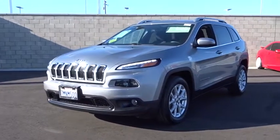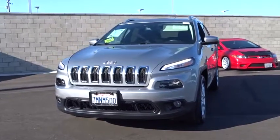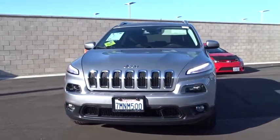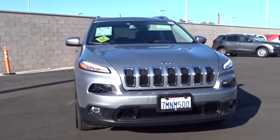The 2015 Jeep Cherokee. The Jeep Cherokee offers superior off-road capability, making the Cherokee a fine choice for families who venture off-road or vacation in the mountains or other remote areas.